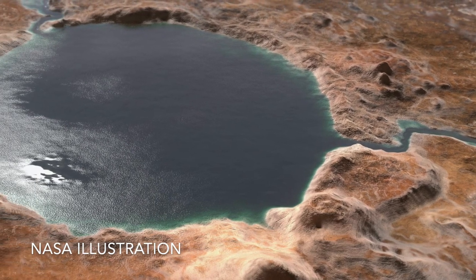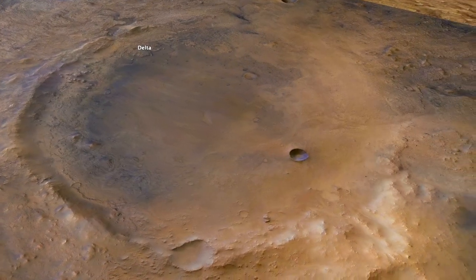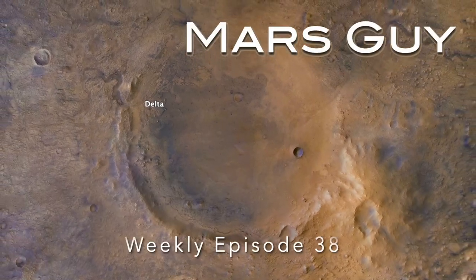Ancient water on Mars could have been as carbonated as seltzer water. Mix it with the right minerals and you've got carbonated rocks like the ones found by Perseverance — on this episode of Mars Guy.